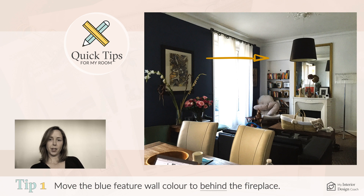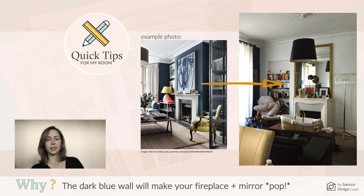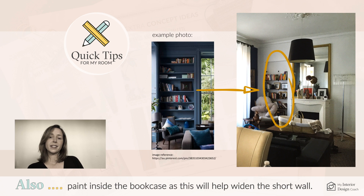Point one is to move the feature paint to behind the fireplace. In a long room, paint the end wall to help shorten the room. Painting behind the fireplace will also make the colours pop forward. We also suggest painting inside the bookshelf to lengthen the wall.